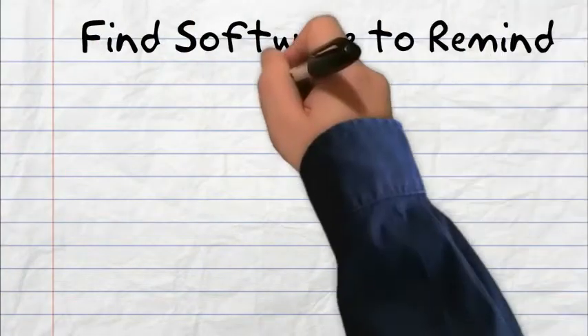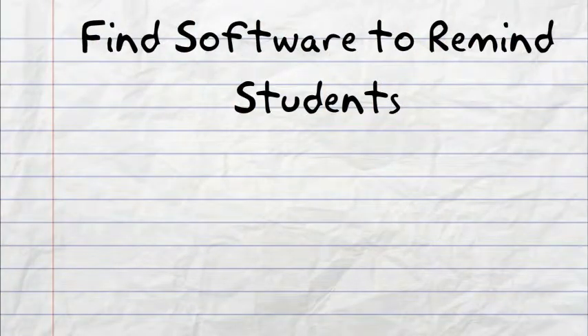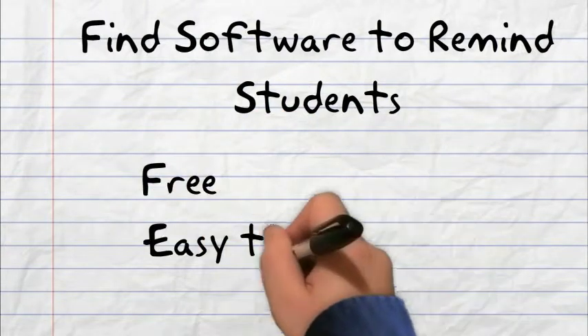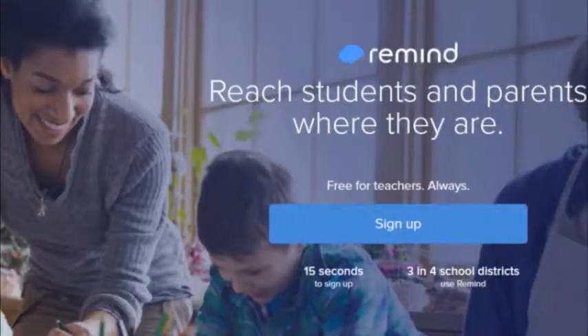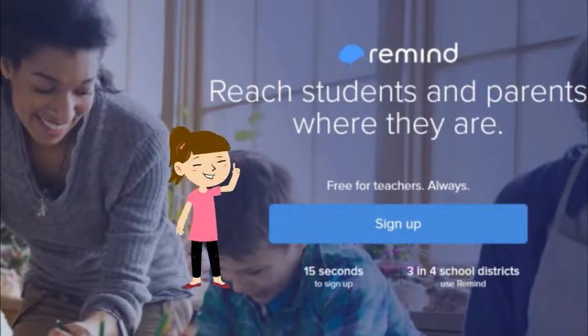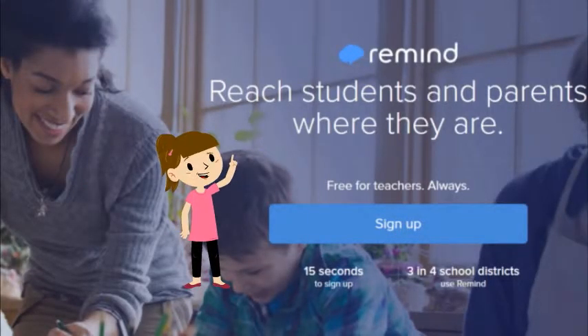Initially I wanted to find a software to remind students when their assignments were due, and I wanted it to be free, easy to use, and I wanted to send messages to their cell phones since most of them are already on them anyways. I found exactly what I needed in the free web-based software called Remind.